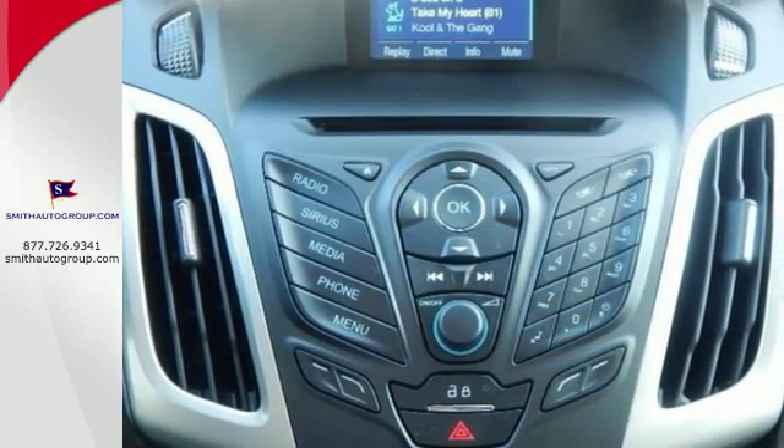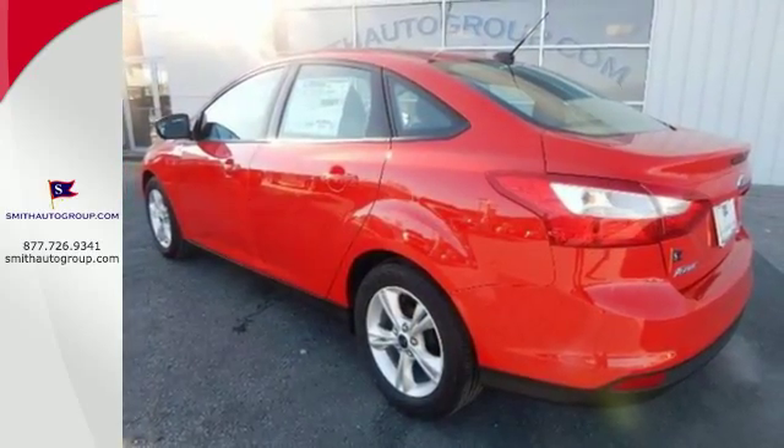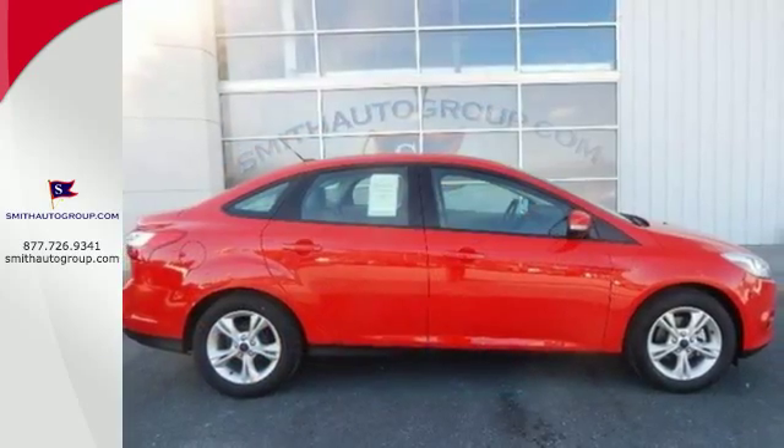It also has keyless entry, a tilt and telescopic steering wheel, power windows and side mirrors, and a CD player with MP3 decoder. This is where energy, economy and style converge. This 2014 Focus is ready to go.